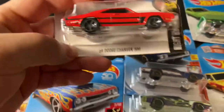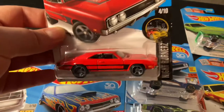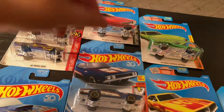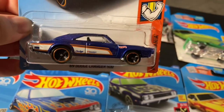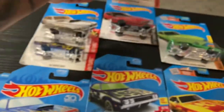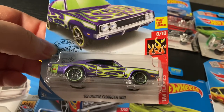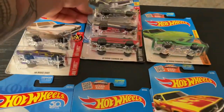Over here I got some '69 Dodge Charger 500 — this cast is one of my favorite Dodge casts. It's got 500 on the hood with some red and black stripes. There's another 500 in blue with orange, the BF Goodrich logo looks pretty cool — I like those details. There's a purple one with neon green and white flames — that color looks pretty solid.